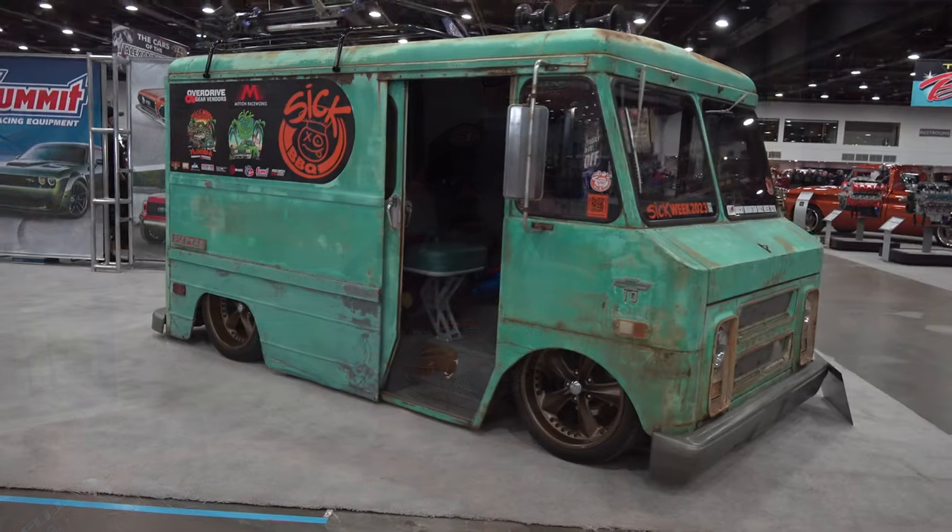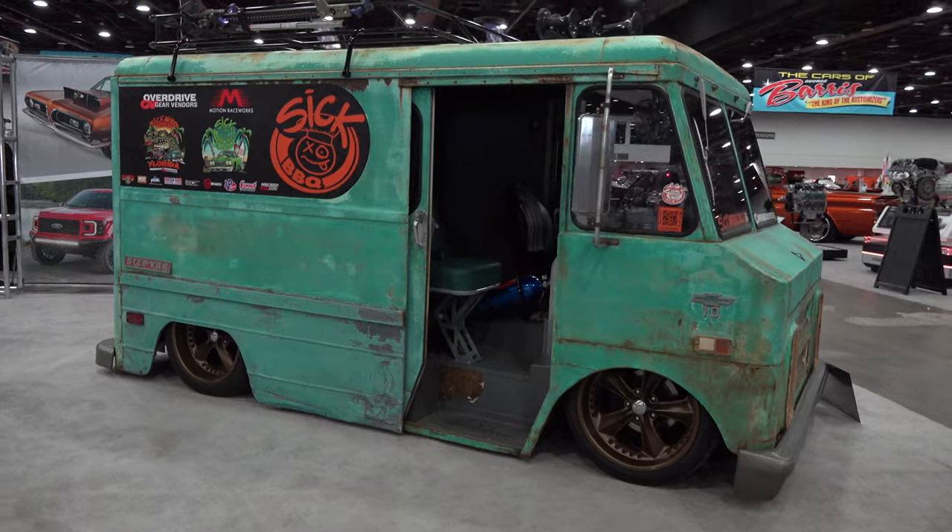Hey y'all, coming to you from the international headquarters, ScottyDTV. I was up at the 2023 Detroit Autorama and I came across this very cool 1970 Chevrolet P10 delivery. I think y'all are gonna like it — let me get the camera turned around and we'll take a quick look at it.